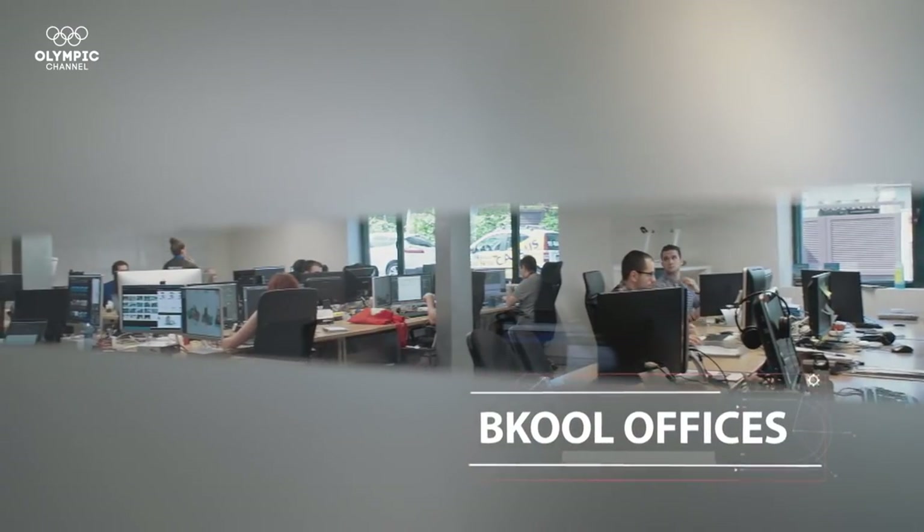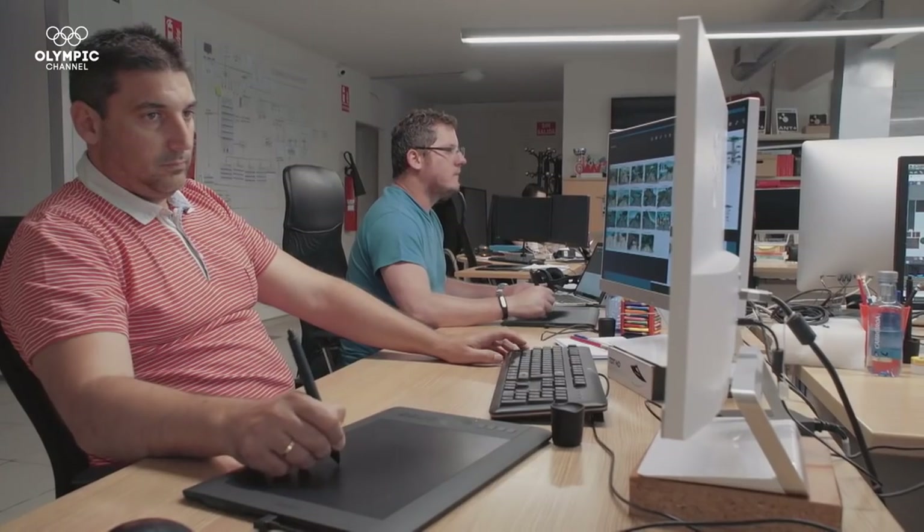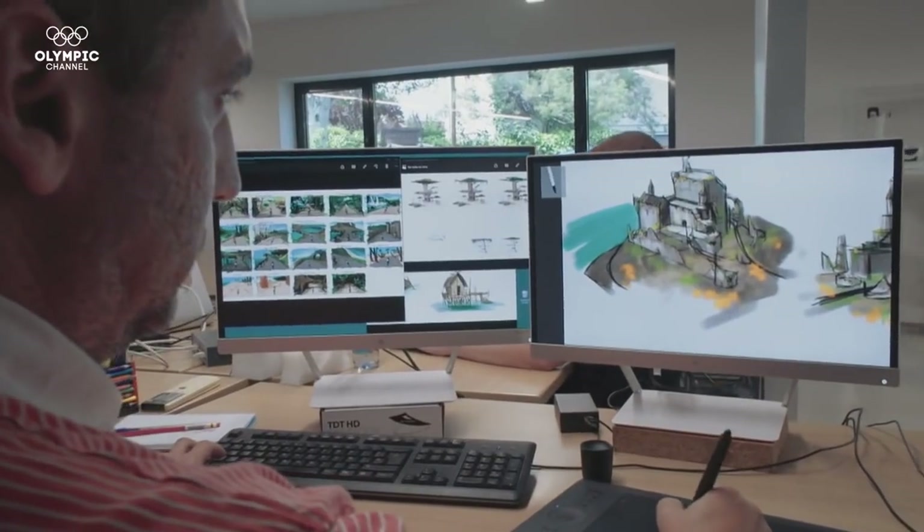Madrid is home to one of the world's most advanced cycling simulators, designed to bring professional cyclists a real-life experience, offering in-depth analytics about their performance and development.